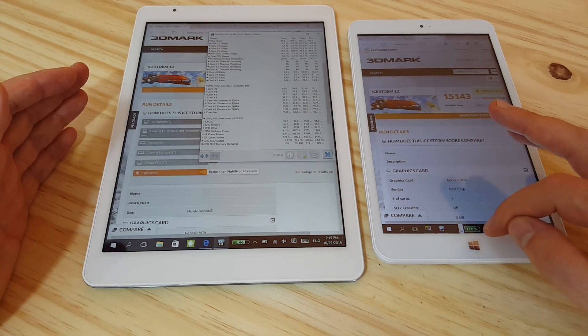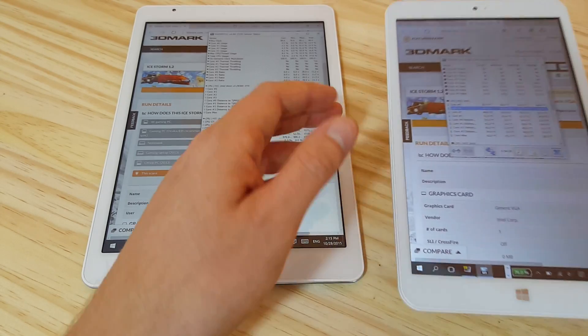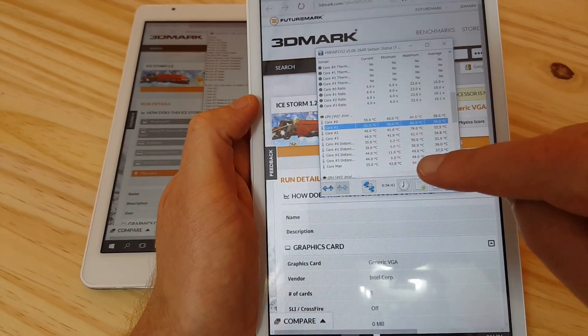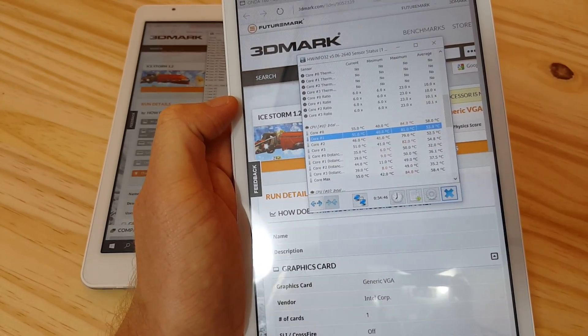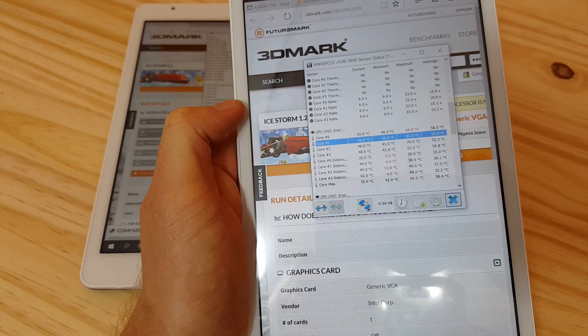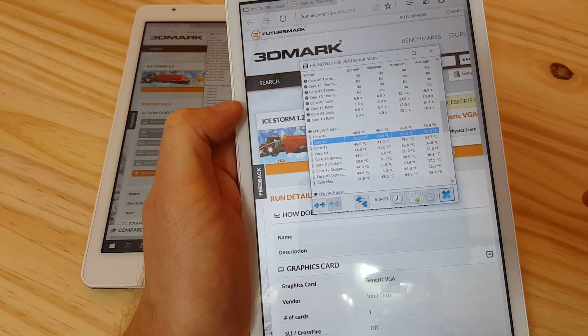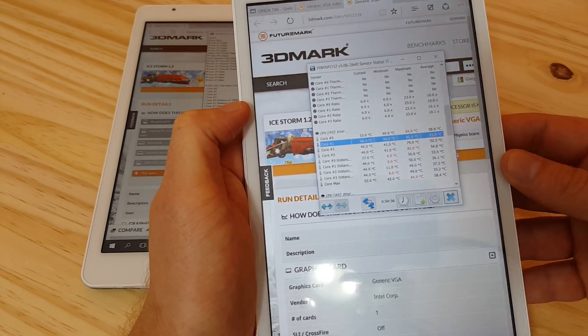Speaking of temperatures, both of these tablets did get quite hot. The whole time I've been running these benchmarks — you can see I've had it on for about 54 minutes — it got up to 84 degrees. It does get quite hot, but the Onda didn't show any thermal throttling; HWinfo didn't detect that it actually throttled itself.